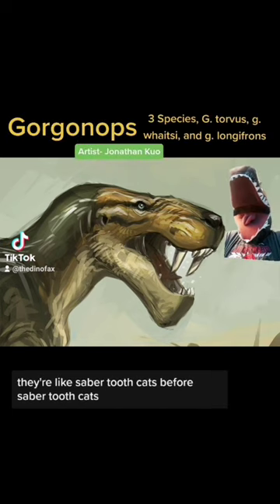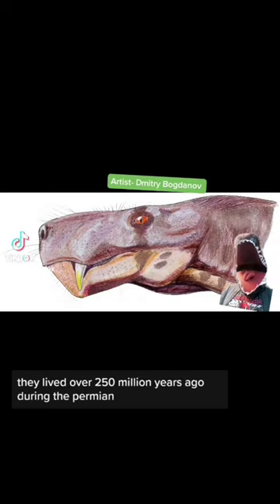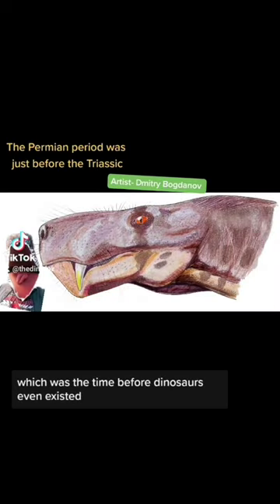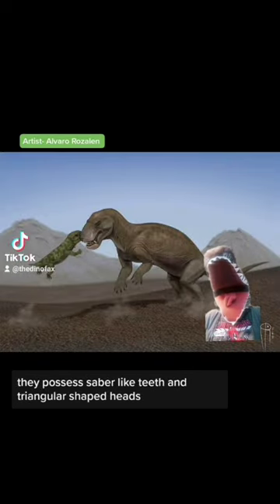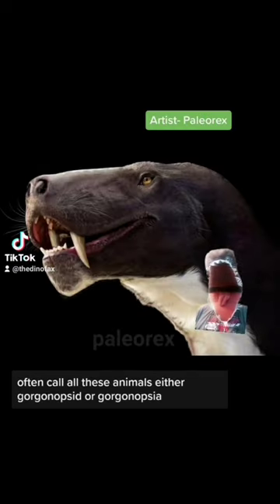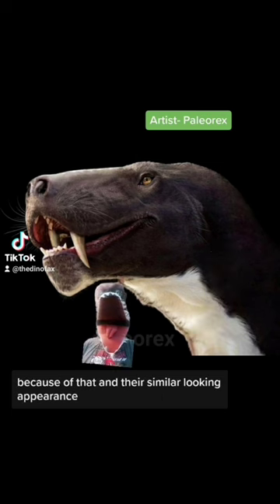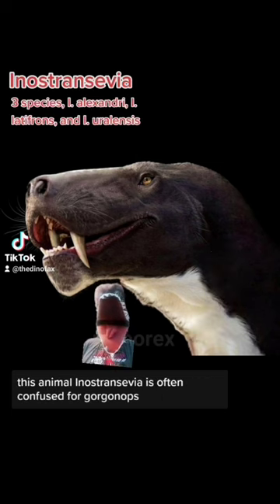This is Inostrancevia — they're like saber-toothed cats before saber-toothed cats, and I mean way before. They lived over 250 million years ago during the Permian, which was the time before dinosaurs even existed. They possessed saber-like teeth and triangular-shaped heads. Thanks to a show called Primeval, these guys often get confused with one of their relatives. That show and other media often call all these animals either Gorgonopsid or Gorgonopsia, and because of that and their similar-looking appearance, this animal is often confused for Gorgonops.